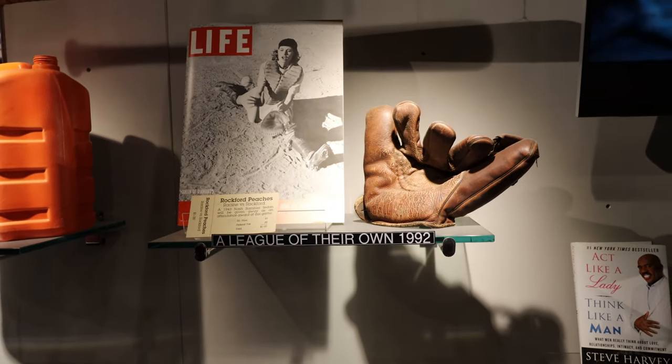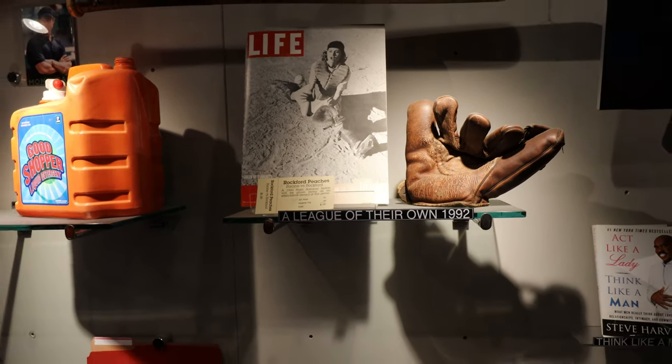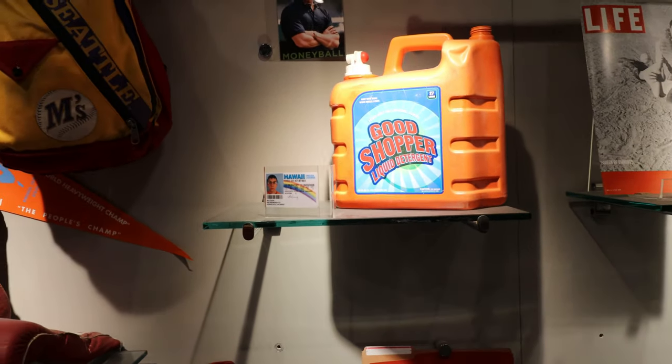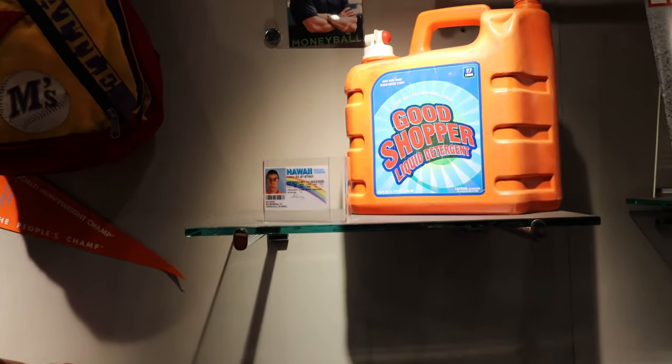Guys, you'll have to pardon me — I don't really do these kind of walk-through museum videos often, so I don't really know what to do other than show you these things. I mean, that's pretty insane.